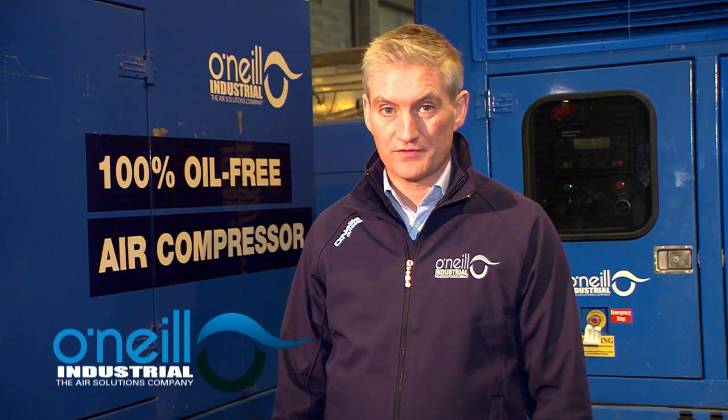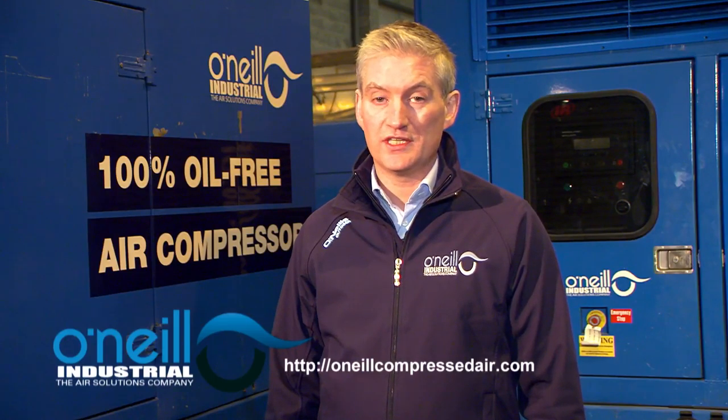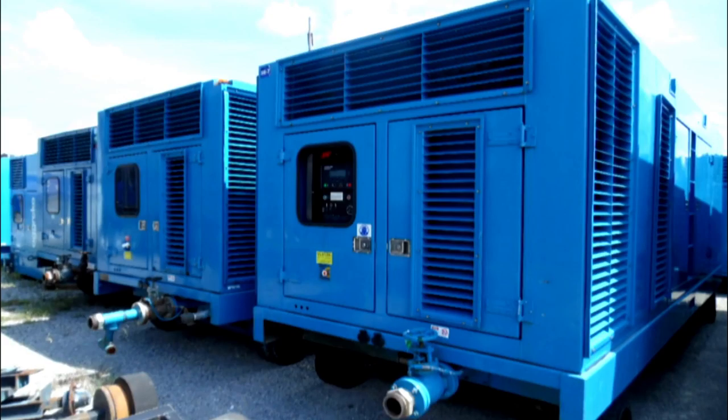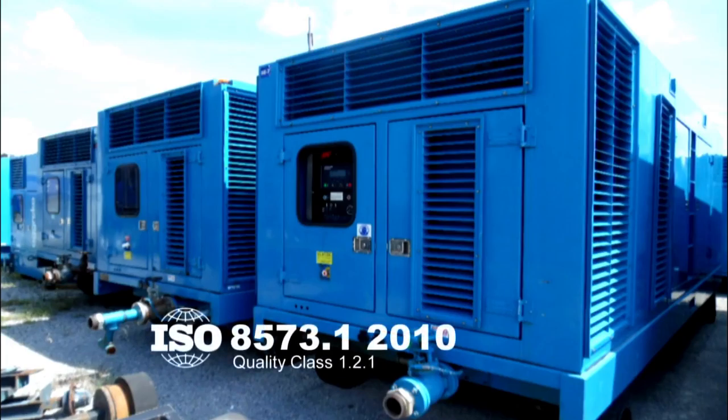Whatever your reason for hiring a temporary air solution, call us today or visit oneillcompressedair.com. Standalone rental packages can be supplied to provide compressed air quality class 1.2.1 in accordance with ISO 8573.1 2010.